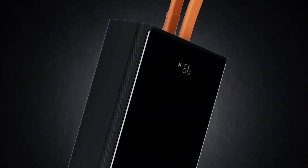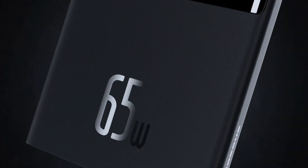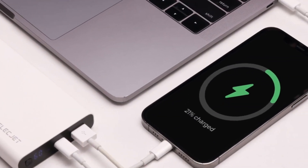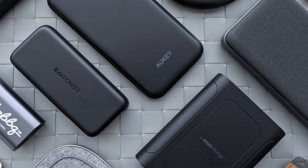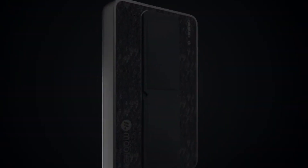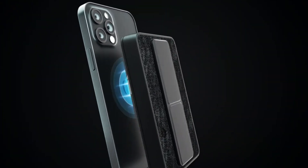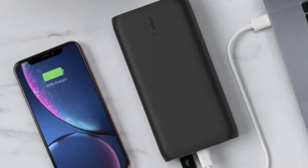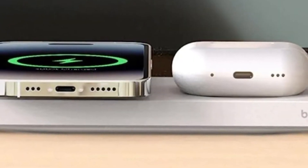Portable Chargers. In a world driven by digital resources, a dead battery can bring your productivity to a screeching halt. A portable charger is a student's best friend, ensuring that your devices stay charged and ready for action, whether you're on campus, at a coffee shop, or commuting to class. Opt for a high-capacity portable charger that can juice up your smartphone, tablet, or laptop multiple times.